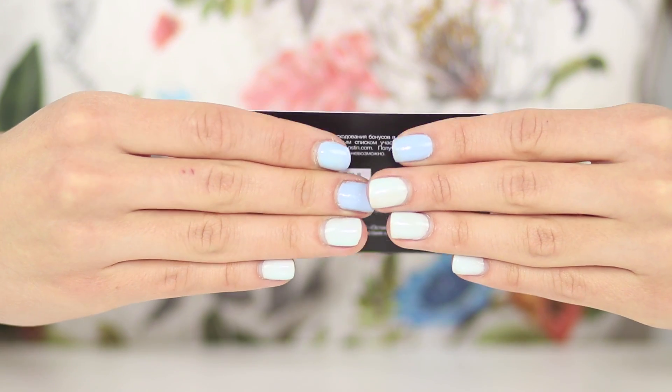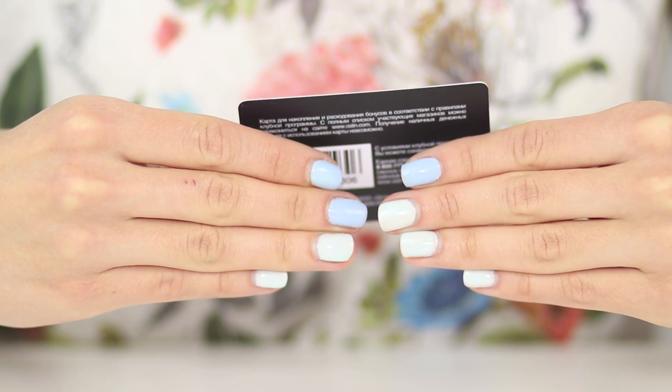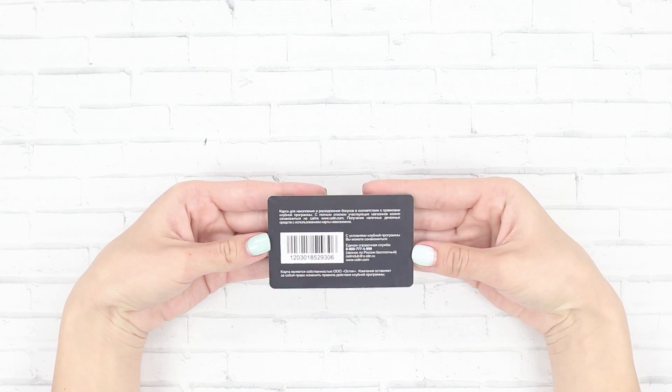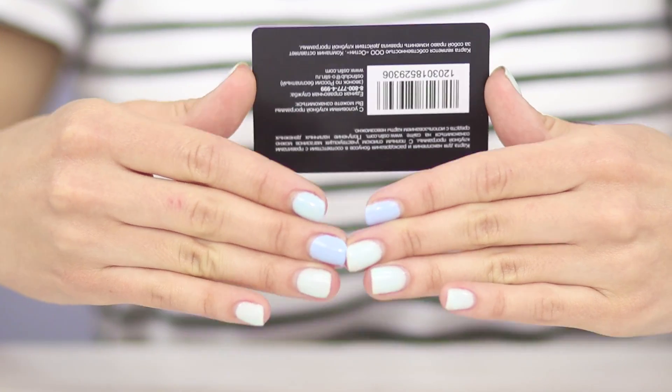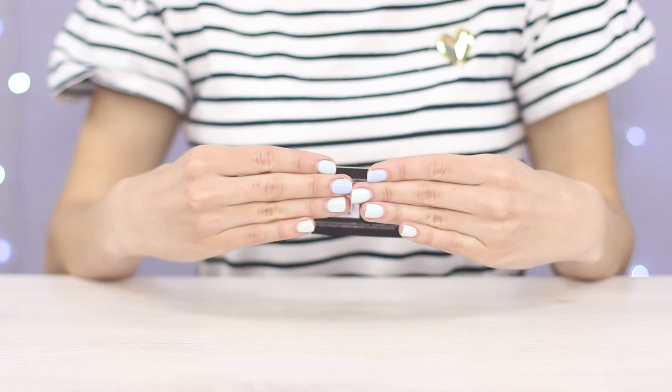A bank card soars right into your hands. What is the secret? It's all about the skill of your thumbs. Tighten the card between them. Rising and dropping your fingers creates the illusion of a levitating card. Simple, but a funny trick.